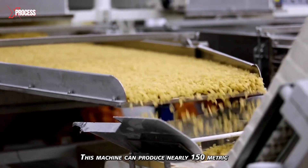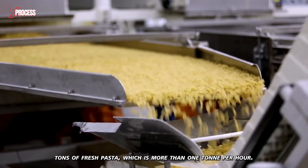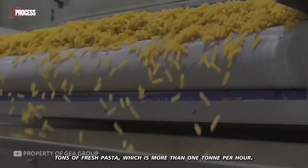This machine can produce nearly 150 metric tons of fresh pasta, which is more than one tonne per hour.